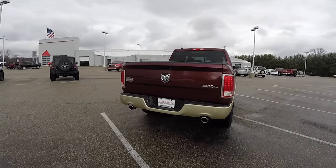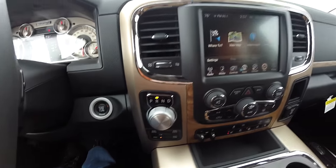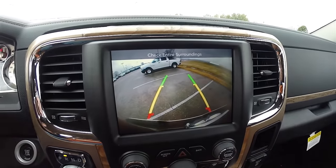This Ram has the front and rear park assist parking sensors. It also has the park view backup camera, which activates in reverse and has active guidance lines.